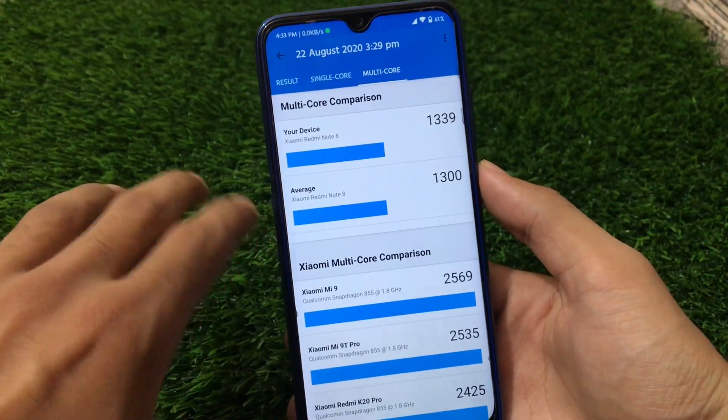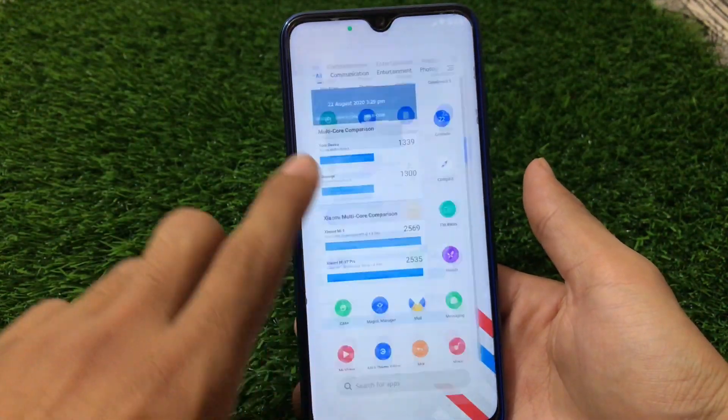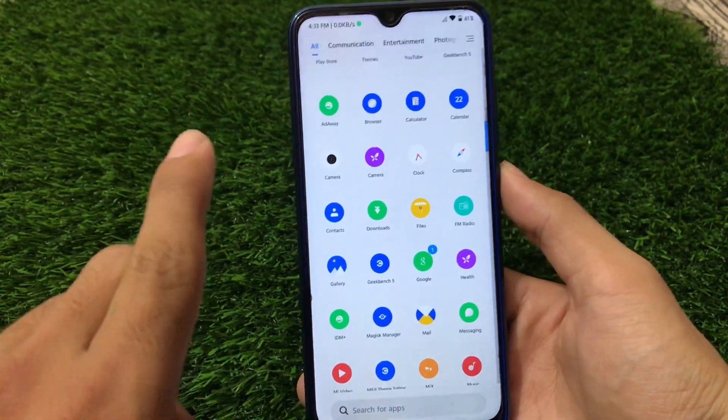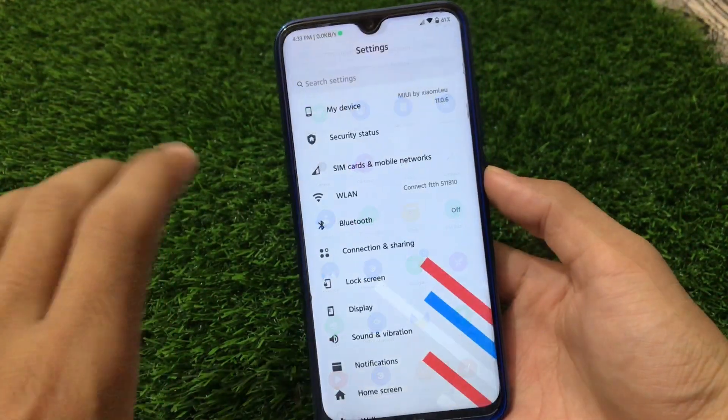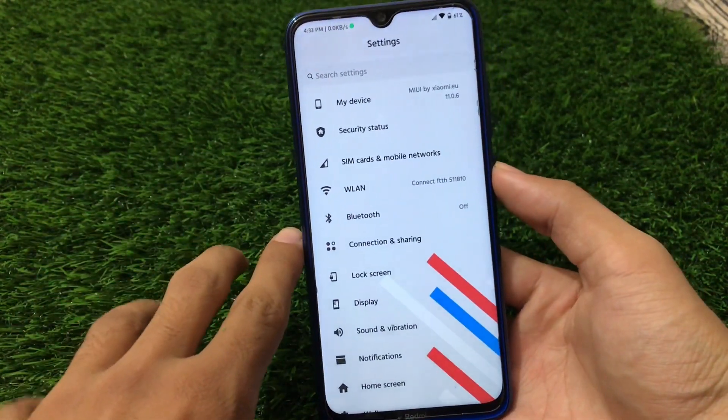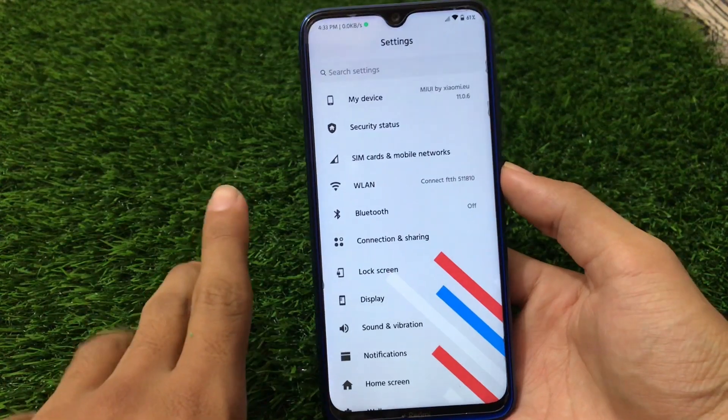This is also one of the reasons I am using this build right now on my device. If you are bored of MIUI 12 with some lags, the control center and a boring UI, you should try out MIUI 11. We have already checked out all those things which were present in MIUI 11 — now let's take a look at some features that are missing compared to MIUI 12.